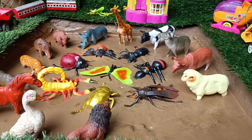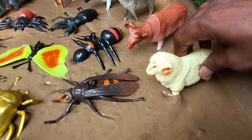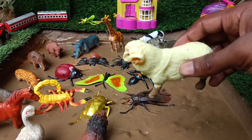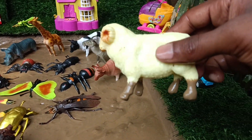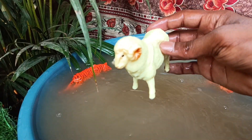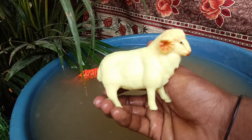Now you have the next animal, sheep. Let's clean it by taking it out of this mud. Sheep are domesticated mammals, often raised for their wool, meat and milk. They are social animals that live in flocks and are known for their characteristic woolly coats.